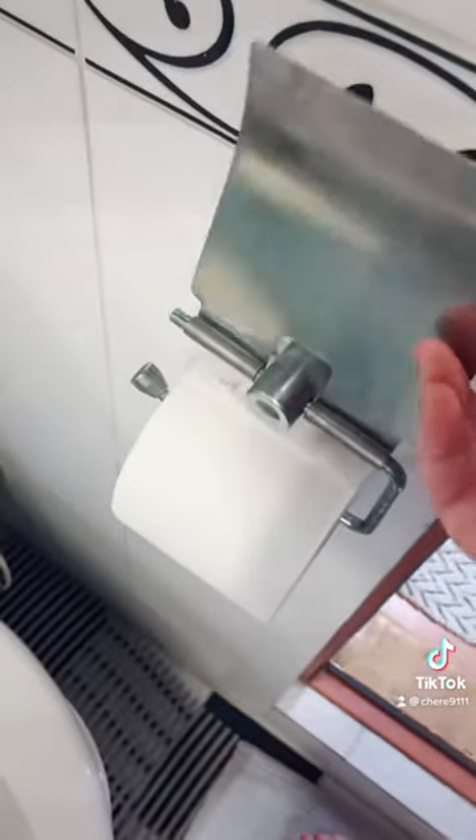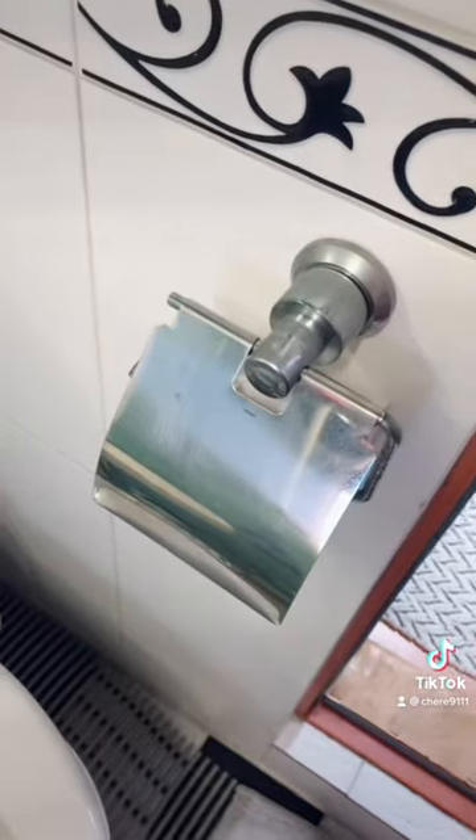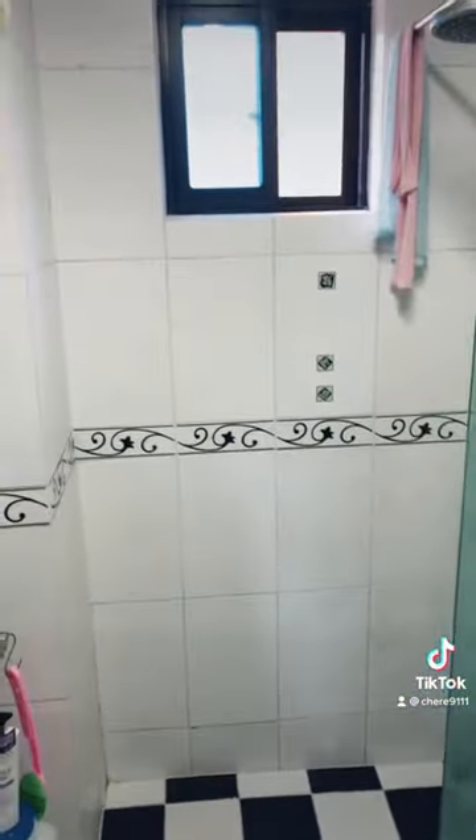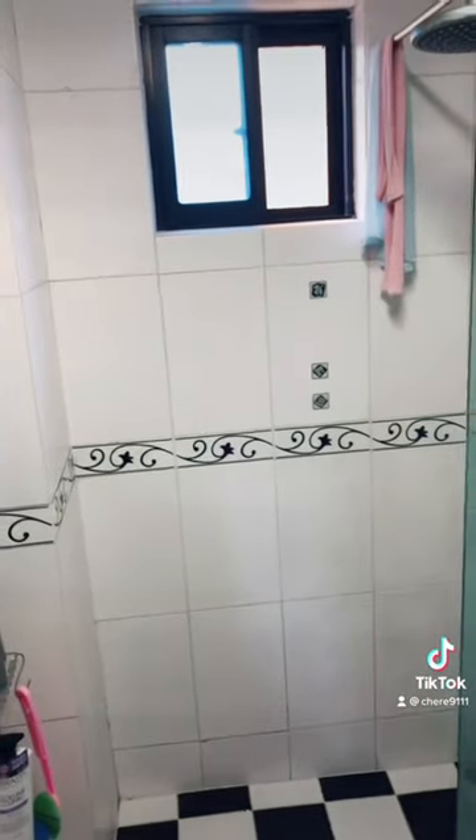The other thing too is that you'll notice on the toilet paper there is a cover. The reason for this is because the walls are all made of tile — here in South Korea they don't use shower curtains, so water often can get all over the place, and this keeps the toilet paper from getting wet.